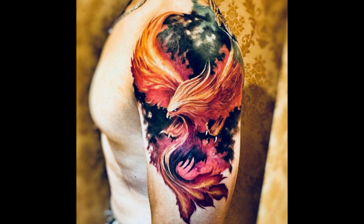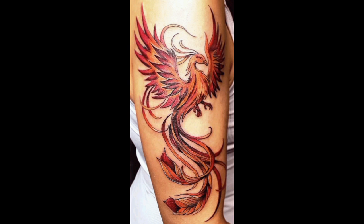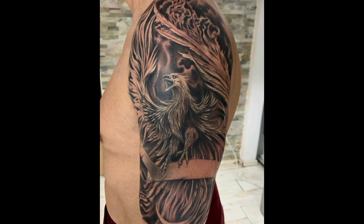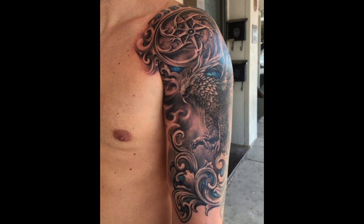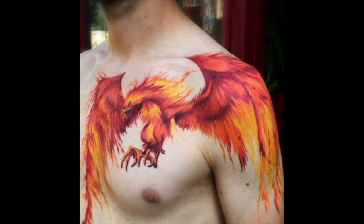Tribal shoulder tattoos draw inspiration from indigenous cultures and feature bold black designs with intricate patterns. These tattoos can hold cultural significance or simply serve as artistic expressions of strength and attitude.